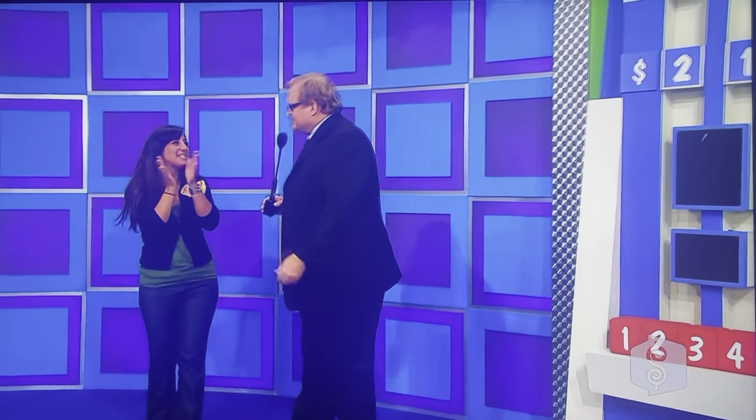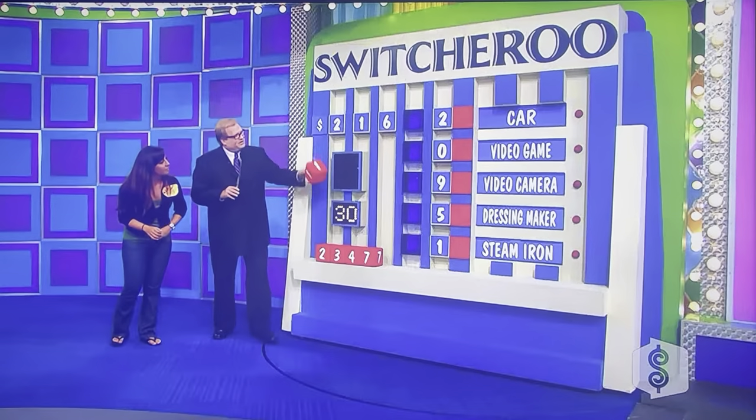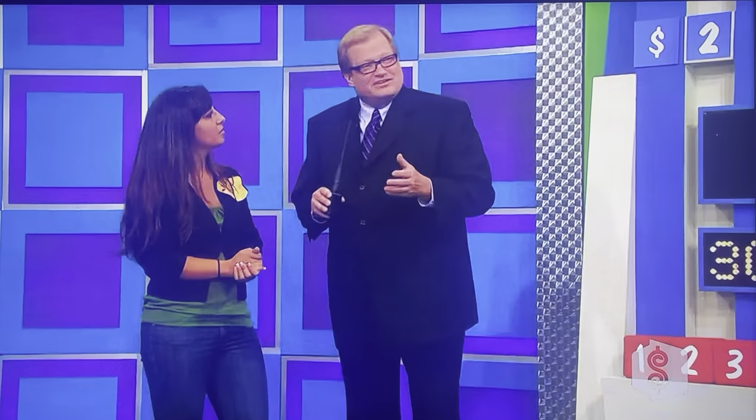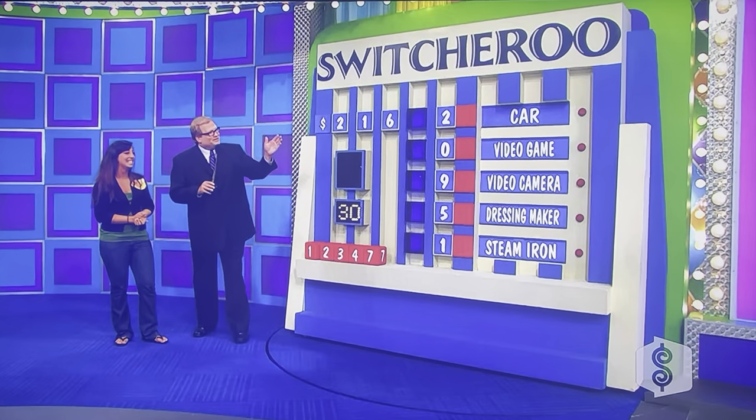Come on over here. Let me show you how this game works. It's called Switcheroo. This is a timed game — you only have 30 seconds. You gotta concentrate. You're gonna take these blocks here and you're gonna put them where they belong to get all the right prices. Now the car is the most important prize, I think, unless you're really a fan of the new steam iron. The other prizes are to help you eliminate the numbers that aren't part of the car, and that'll help you win the car prize.